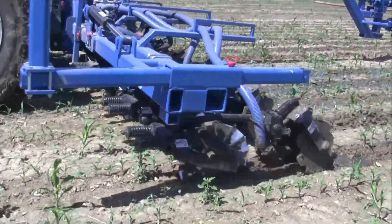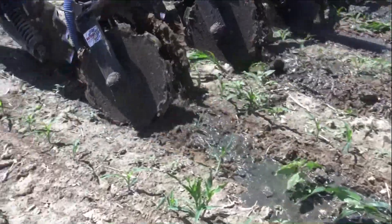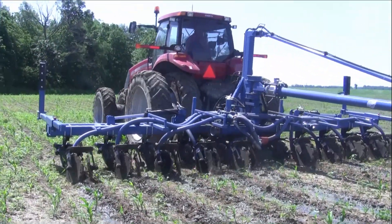Side dressing corn with manure has been a concept tried out in Dart County over the last four years. This year, there's a brand new unit to make this practice a little bit easier. It was put to the test last week at Harrod Farms in Rossburg.